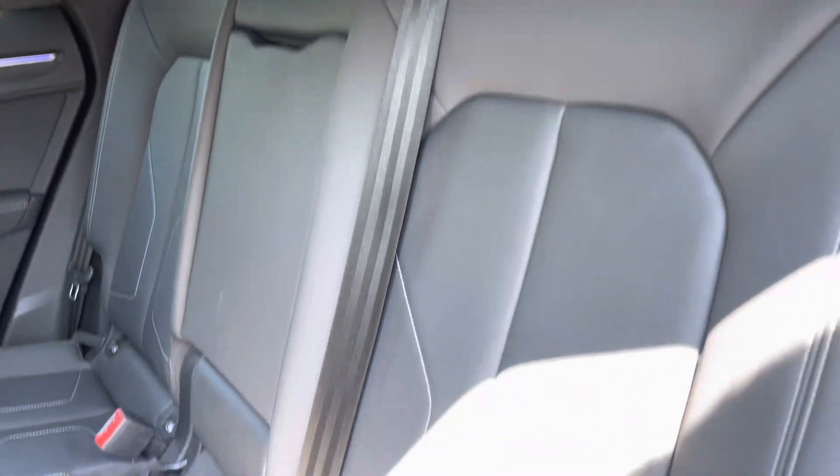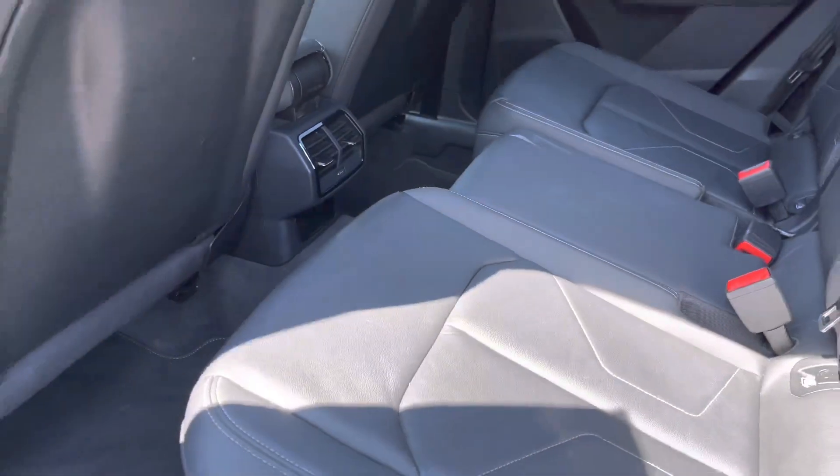Rear passengers can get comfortable in the twin leather seats, with the added benefit of ISOFIX anchor points proving useful for those younger families.